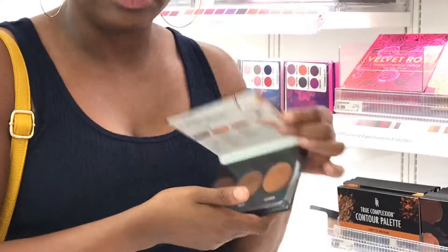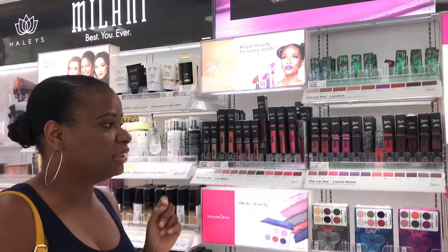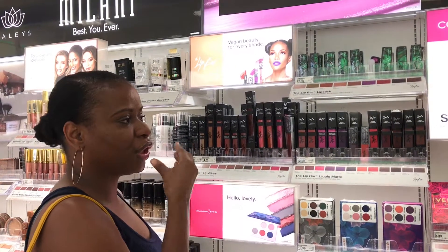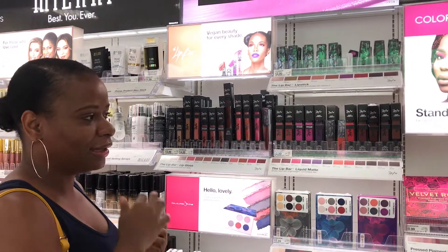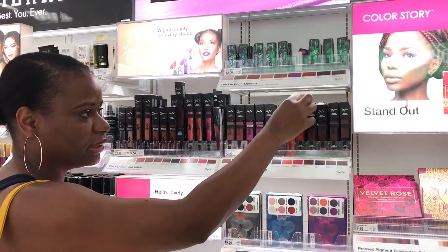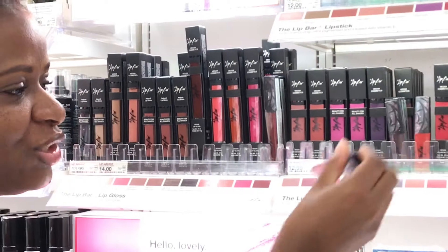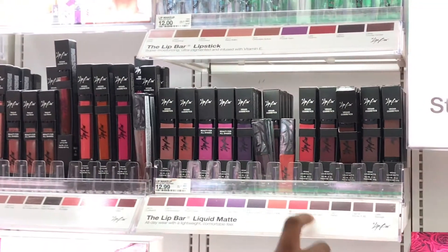Lip Bar — I just tried this and it is super nice. It feels great on the lip, the finish is nice, it's not very harsh, and it lasts pretty long. I tried my favorite color — red, obviously — and I tried the Boss Lady shade.